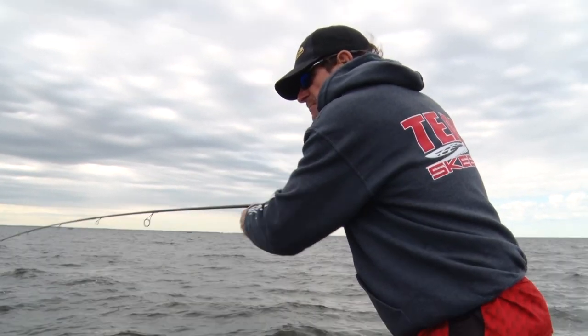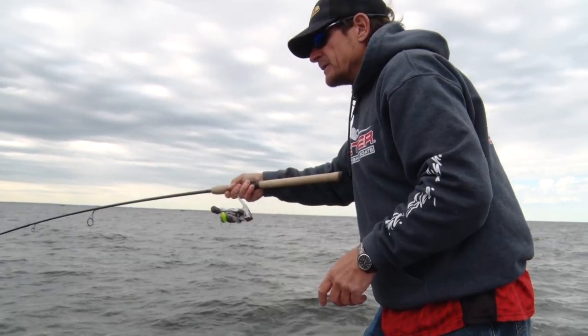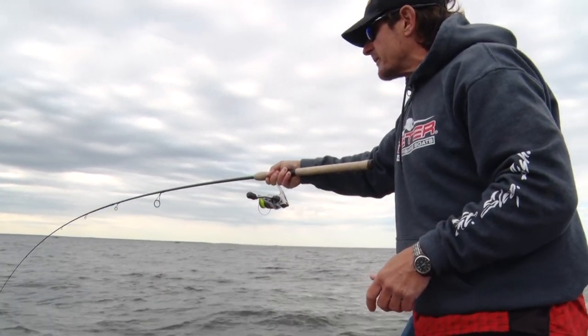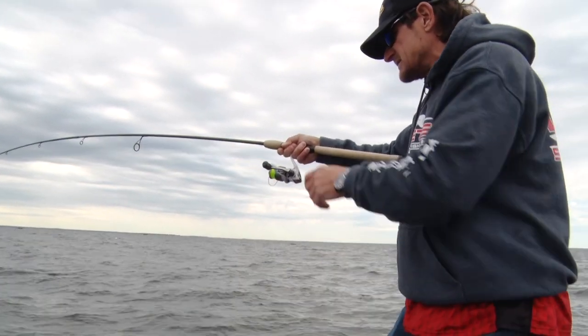It's a bigger fish here, man, just burying. On a windy day like this, windy morning, these predators will be up shallow. And this is a tactic you can use all seasons to get them.